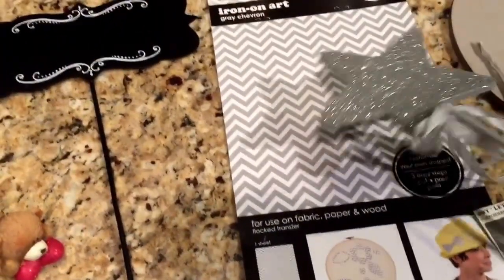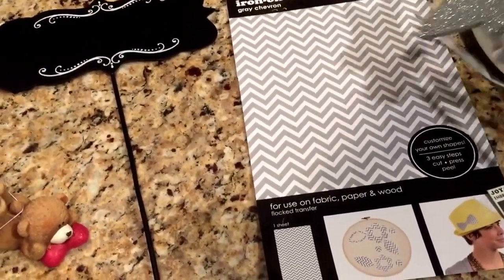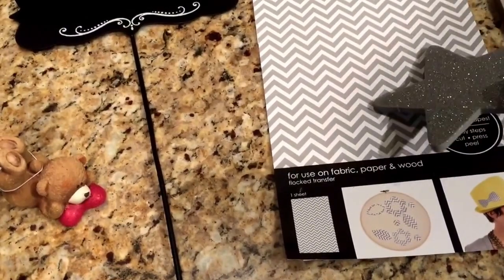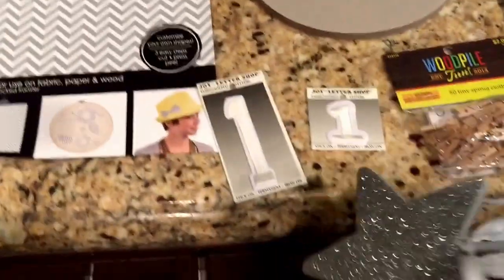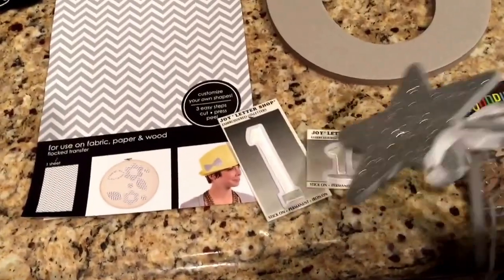I'm also going to be making a onesie for him. I've seen a lot of them online, so we'll see how mine turns out — something with a cute little tie that maybe says 'one' or his name. I decided to get the gray chevron iron-on, and you can trace whatever you want, cut it out, and iron it on. It's supposed to be pretty easy. I got a couple different ones to choose from and we'll see which one I end up ironing on.